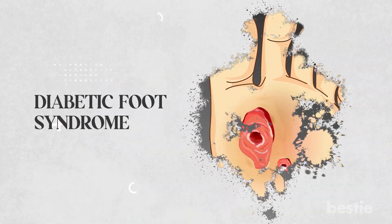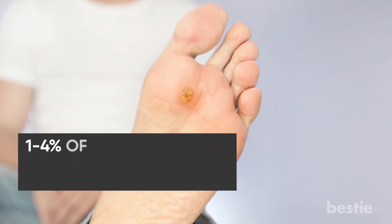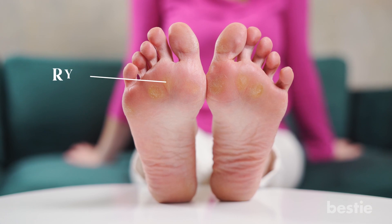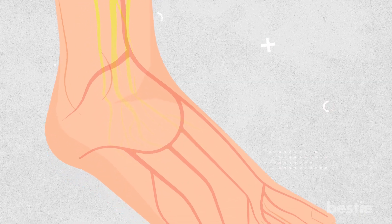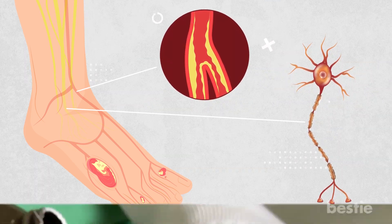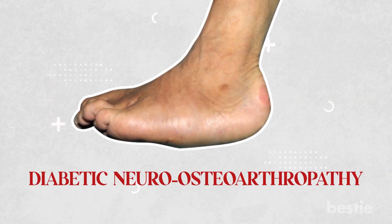Next up is diabetic foot syndrome. This condition affects feet due to various factors, including nerve damage, poor blood flow, and impaired wound healing. 1–4% of those with diabetes will experience diabetic foot syndrome, and it is slightly more common in those with type 1 diabetes. It usually starts with dry, itchy skin and calluses caused by diabetic neuropathy. As the condition progresses, it can lead to chronic ulcers, which are more likely to occur in areas of the foot prone to trauma. Nerve damage, poor blood flow, or a combination of both cause them. Any secondary infections can complicate the healing process, prolonging it.